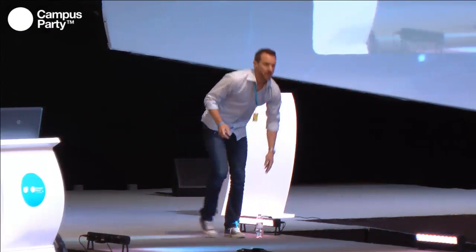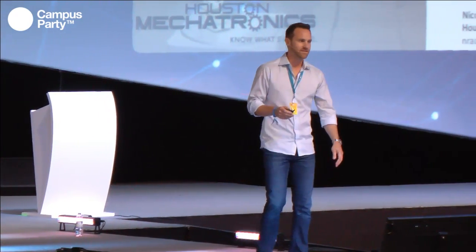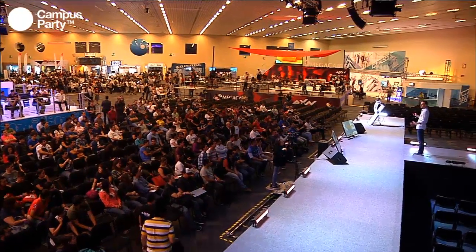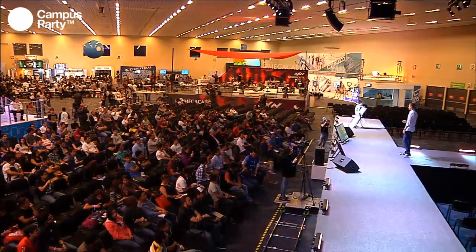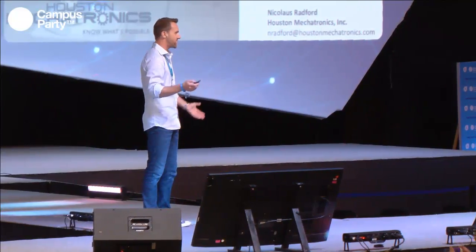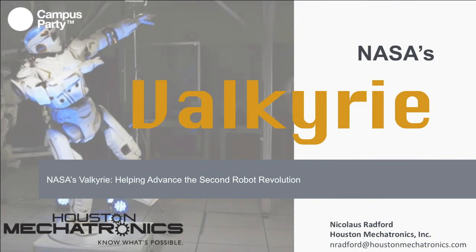Thank you. Wow, it's such an honor and a privilege to be here. I've absolutely never seen anything like this anywhere. The world really needs to watch out because Mexico has it going on — technologically, you guys, it's amazing. I'm really excited to see all the work and all the future engineers and entrepreneurs. Thank you very much for inviting me. I can't wait to talk about what the future of robotics is going to look like.